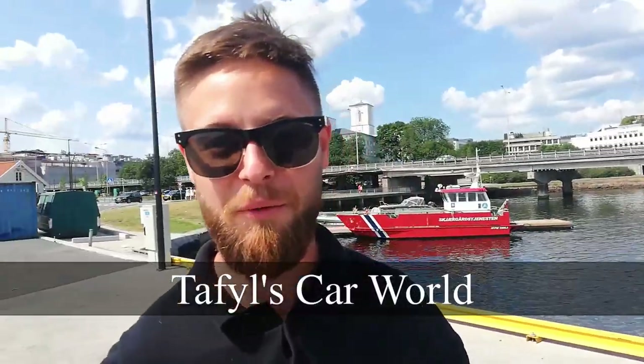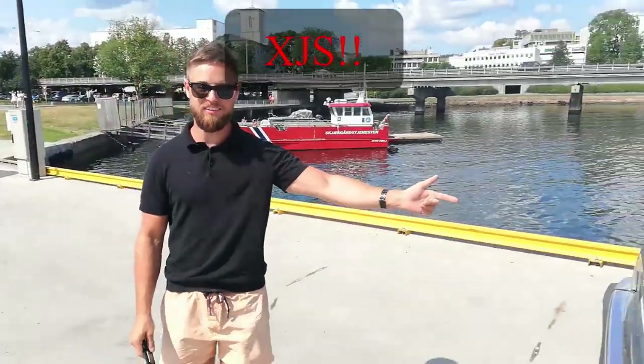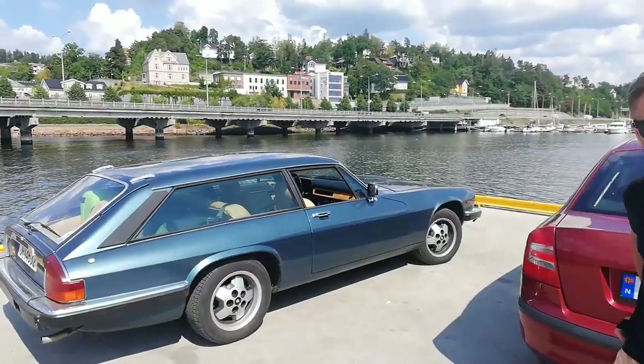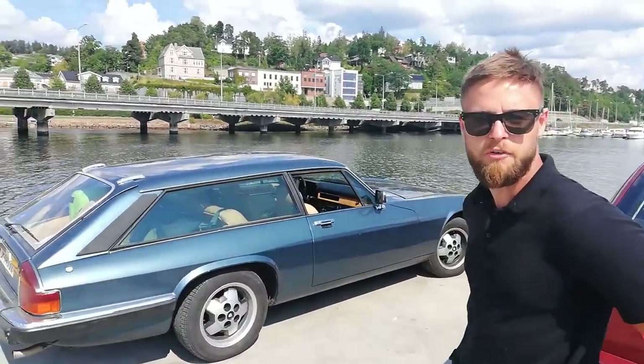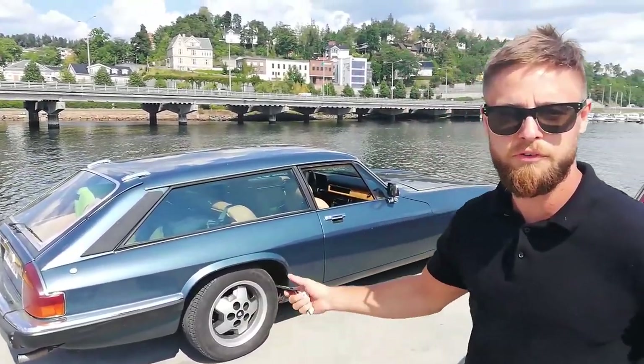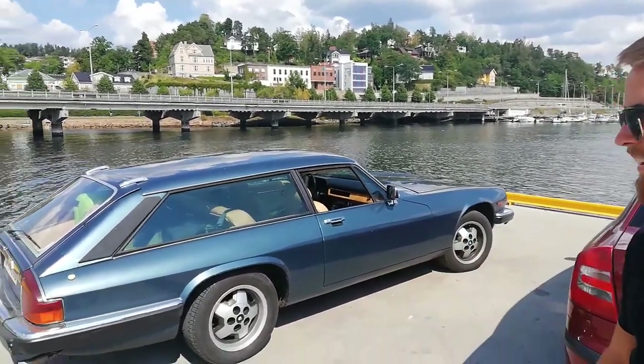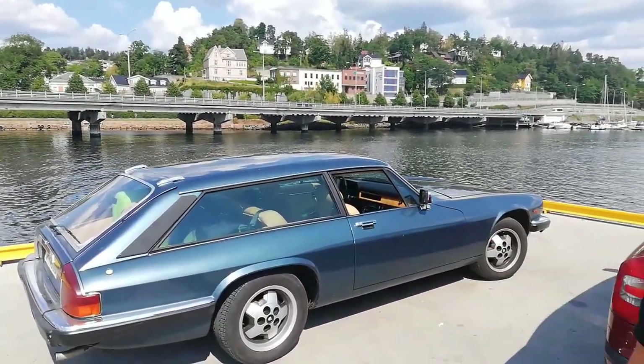Hello and welcome to Qatarfields Car World! Today we're planning to take this beautiful Jaguar XJ6 Lynx Aventer out on a road trip. We're not sure where we're going yet, probably just going to cruise around in Norway in this beautiful summer weather. This is a V12 for those of you that don't know, and it's a station wagon which is quite special.